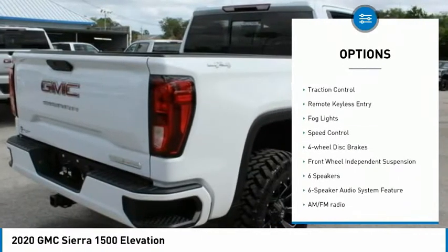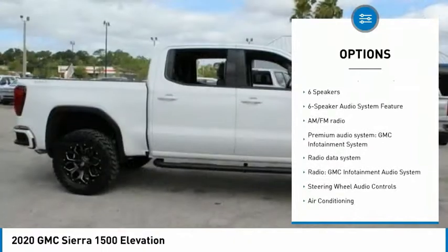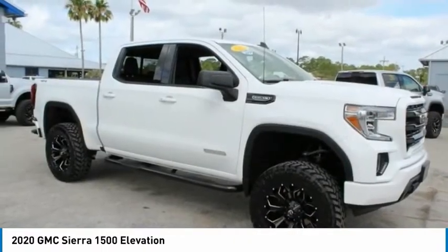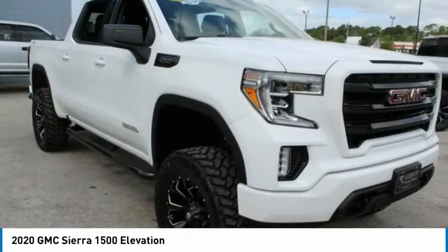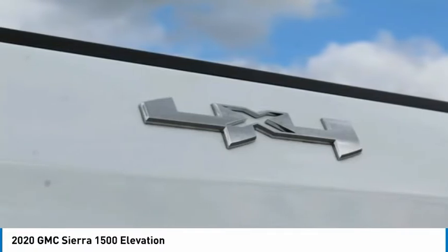Electronic stability control, alloy wheels, brake assist, traction control, remote keyless entry, fog lights, speed control, four-wheel disc brakes, front-wheel independent suspension. Drive away with a great deal on this vehicle.